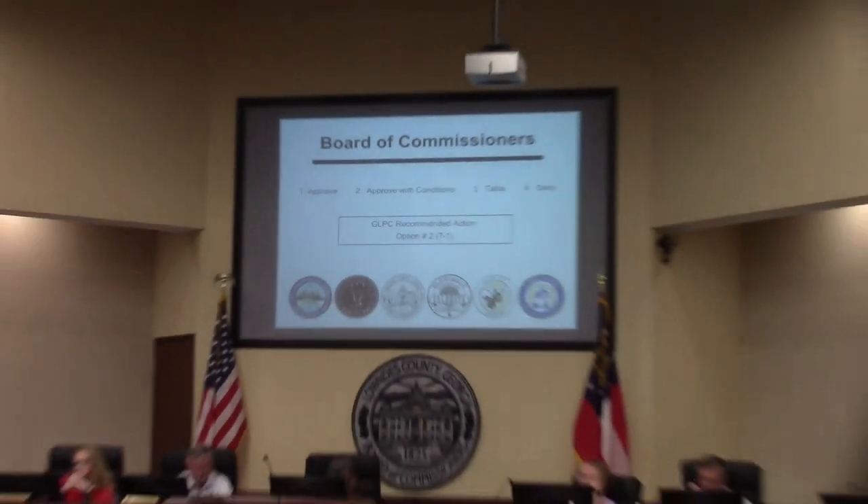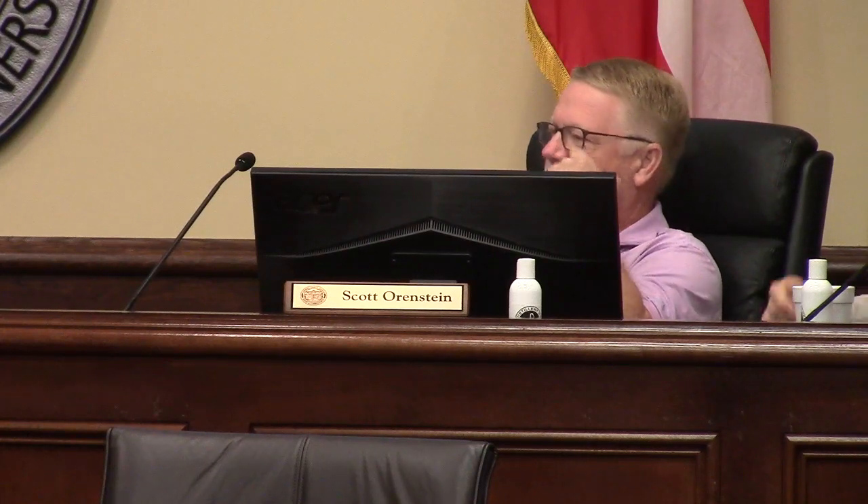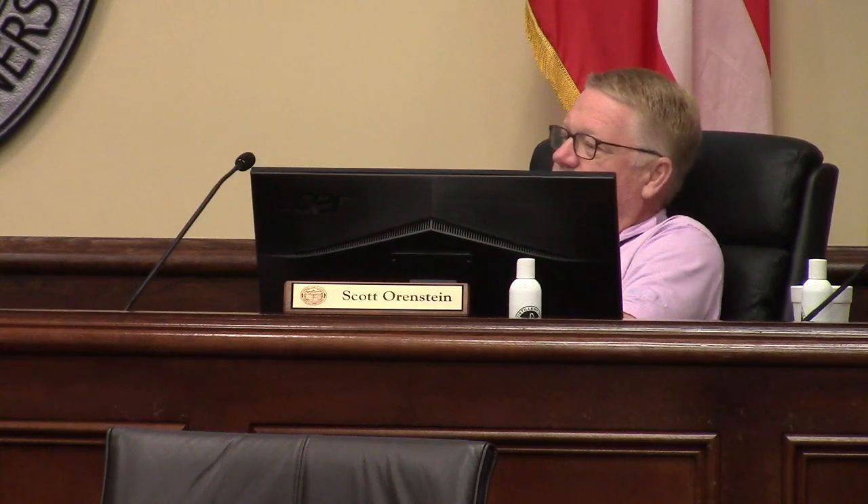Mr. Taylor, in one of those slides you referenced Barrington, Coventry, and some of those other developments in the county — do you happen to know what the side yard setbacks are on those? Are any of them less than eight feet? Barrington has five-foot side yard setbacks. Glen Laurel has six foot. Nelson Hill has five foot. North Lake subdivision has between six and eight. Hamilton Point has six foot. Do we have any history of issues with a six-foot side yard setback?